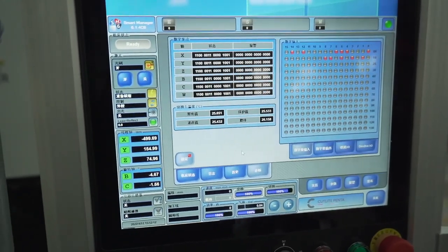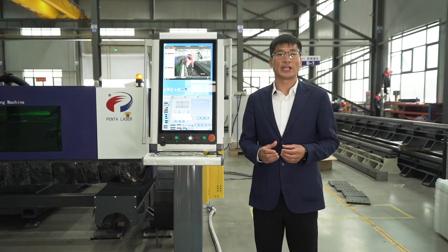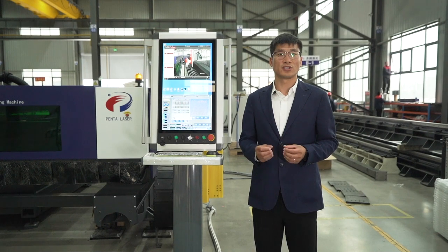The unique focus compensation function: our system monitors the temperature of the lens of the cutting head in real time, adjusting the focus data to achieve stability during bevel plate cutting.